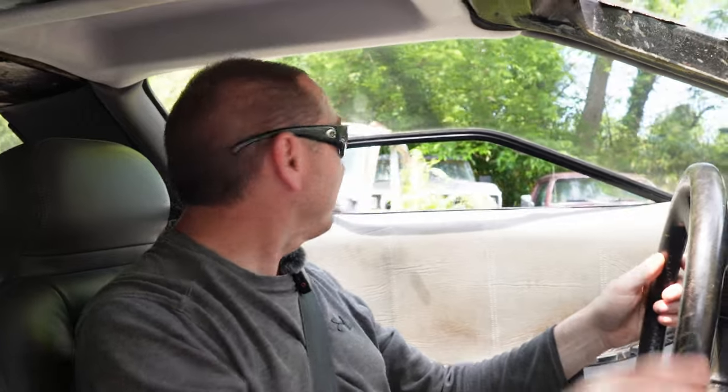Yeah, see that? Well, I mean, this is a convenient place to break down. That's true. For the record, we haven't made it out of the shop. We didn't even make it up the hill.